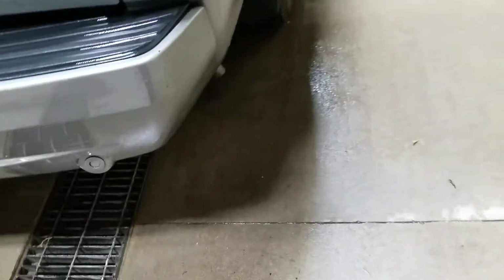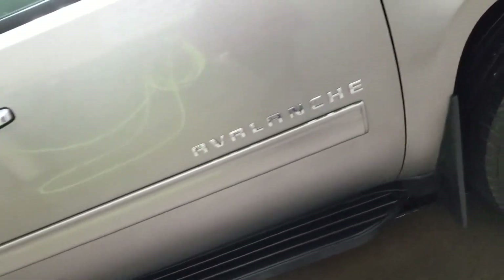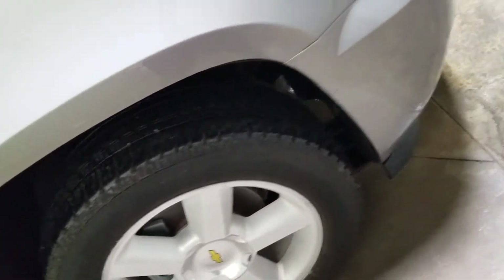I know you weren't coming from a long way, so I wanted you to see it good and close. I'm actually not seeing any rust on this truck, which is fabulous. Maybe just a tad — it's hard to tell; this is a little bit of ice on it yet from washing it. It's looking pretty good.